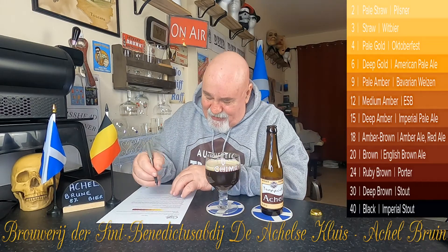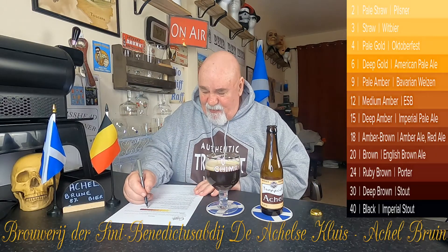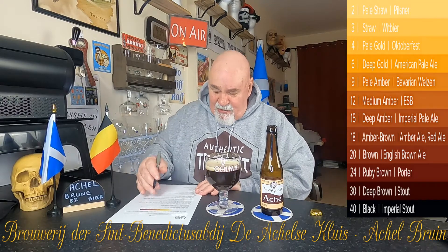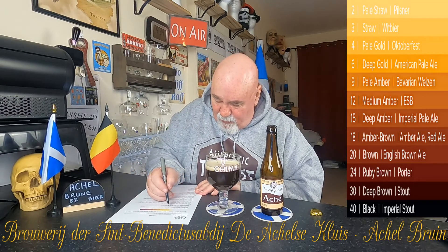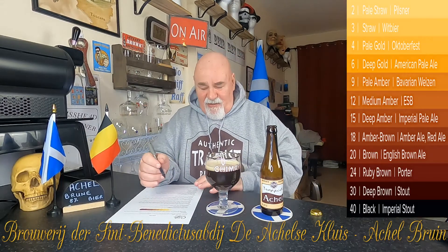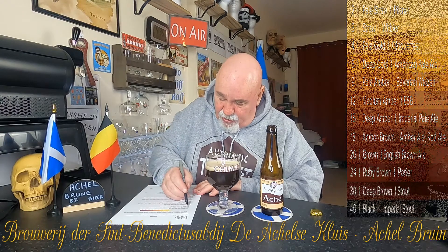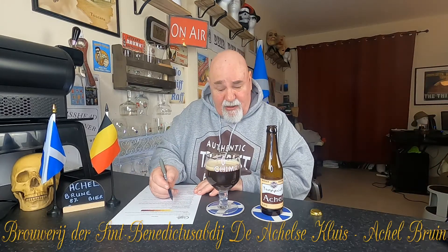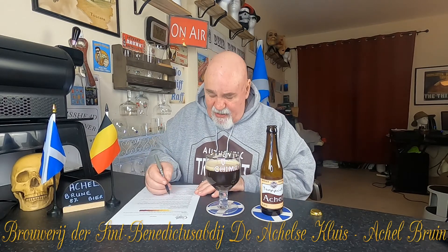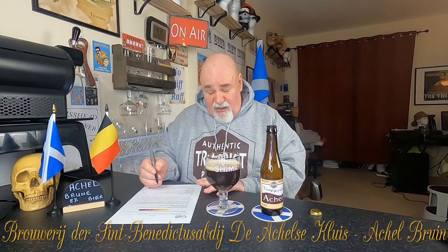I'm going to say the colour is maybe between 20 and 30 on the scale — it's nearer 30 than 20. Clarity is totally opaque — I'll say hazy, because it is hazy. The colour of the foam, head retention is good. The foam texture is mousse-like — it's still retained a beautiful thick creamy head. Visual carbonation: none — well, I can't see any.